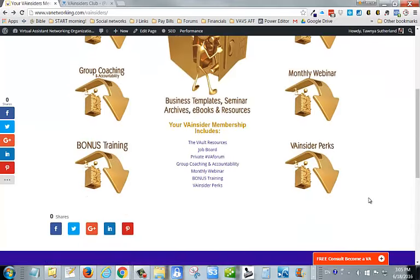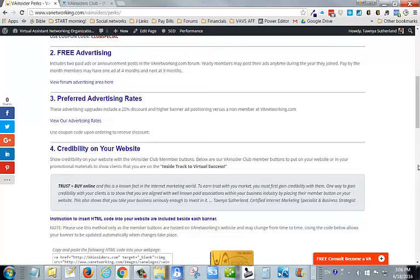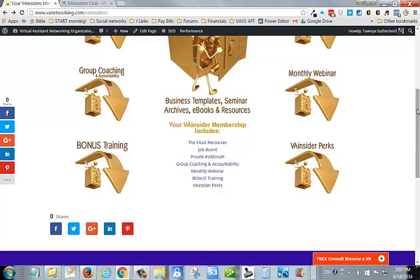And what would a membership be without its perks? As a member of our VA Insiders, you'll receive a steady stream of perks that you can add to your marketing arsenal — from marketing discounts to passive money opportunities. You'll get 25% off our VA training products, free advertising including two forum advertisements per year, and links to put our logos on your website. There are also ways to make money just by referring people to join the VA Insiders, plus coupon codes and different products from vendors.